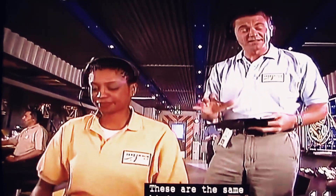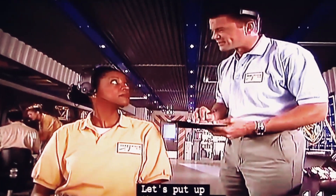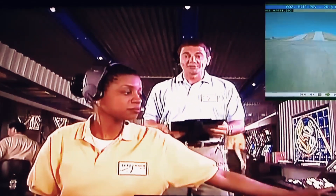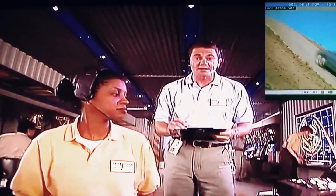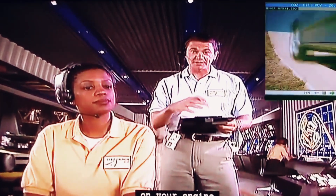These are the same kinds of tests that are run at GM test facilities all over the world. Let's put up the 26.8 grade. We're going to start you off on an accelerated hill climb. These steep grades give us a chance to evaluate the effects of heat and stress on your engine and on the transmission.